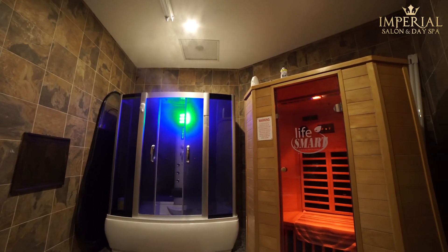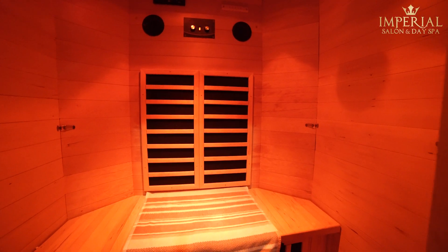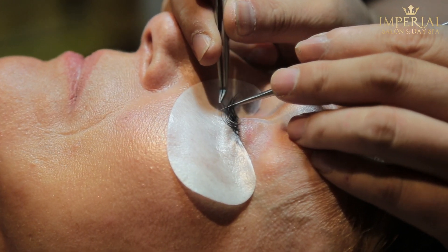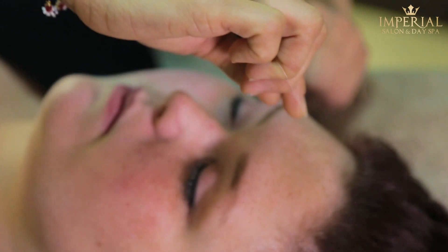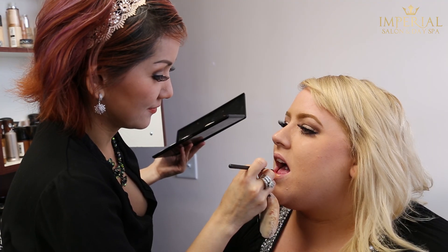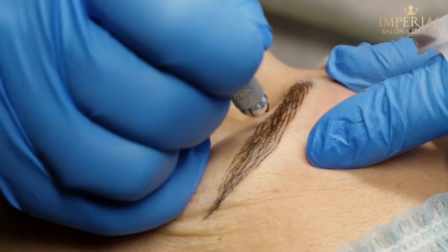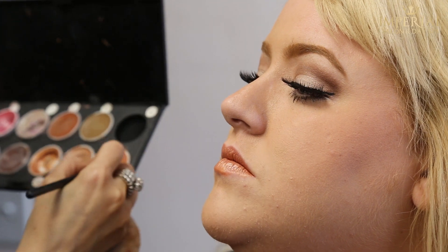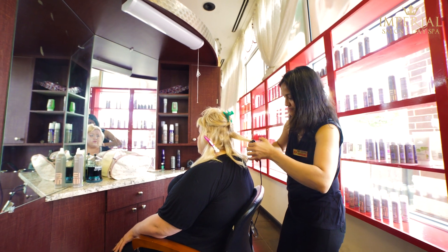Imperial Salon and Day Spa also provides a private sauna where clients can sit and relax as the steam helps them feel rejuvenated. Our beauty consultants are also skilled in eyelash extensions and individual eyelash applications, enhancing the beauty of your eyes. Make your eyes stand out more with our eyebrow and eyelash tinting services. Our beauty technicians are also skilled in applying permanent makeup, like eyebrow shading, eyeliner, and 3D microblading hair strokes. These services are perfect for those who have makeup allergies, want to wear perfect yet natural-looking makeup all day, or for those who just want to save time in their day.